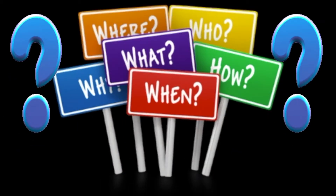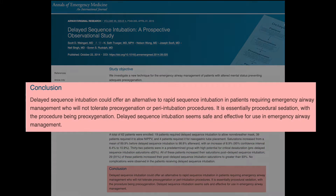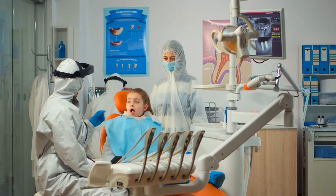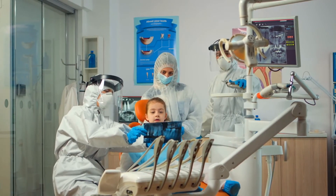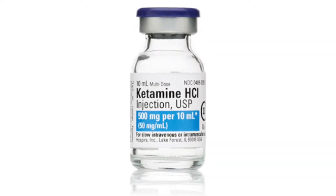What the heck is delayed sequence intubation? Here's a small study on DSI published in the Annals of Emergency Medicine in 2014. Ketamine is used in medical units all over the world for procedural sedation: dislocated shoulders, radiographic studies in children, and much more. Think about DSI as nothing more than procedural sedation with ketamine, where the procedure is oxygenation.